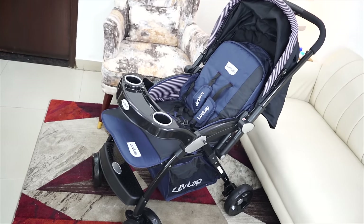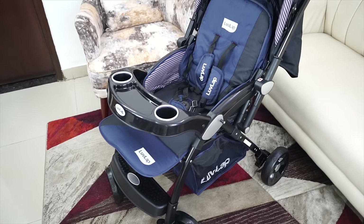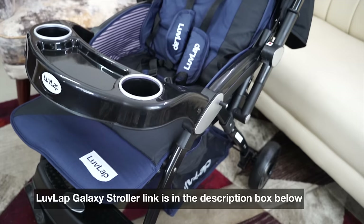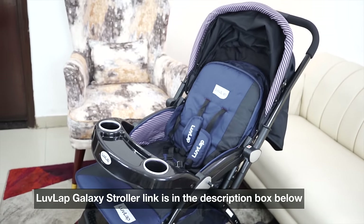Toh ye pram jo mein Noor ke liye use kar rahi hoon, yeh Love Lab brand ki hai, yeh unka Galaxy Stroller hai navy blue color mein. Bahut easily yeh aapko Amazon pe mil jayega, mein link description box mein de dungi. Mere according yeh great value for money hai. Aayye ab isko ready kar lete hain.